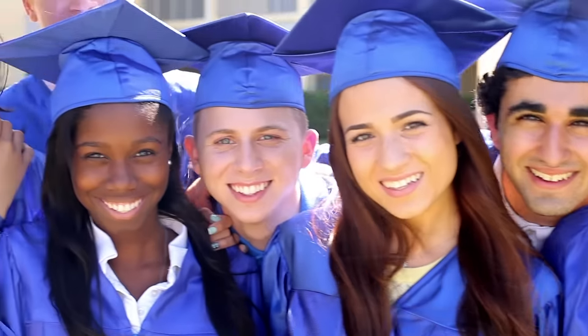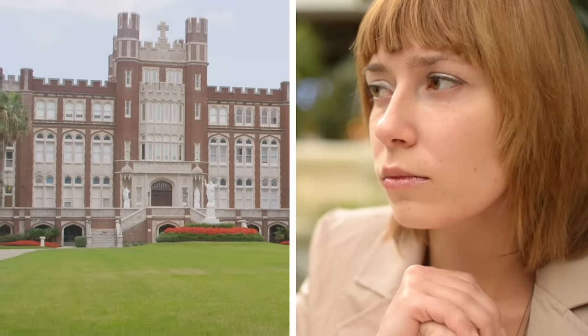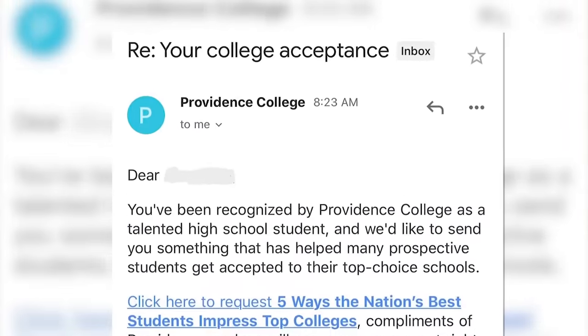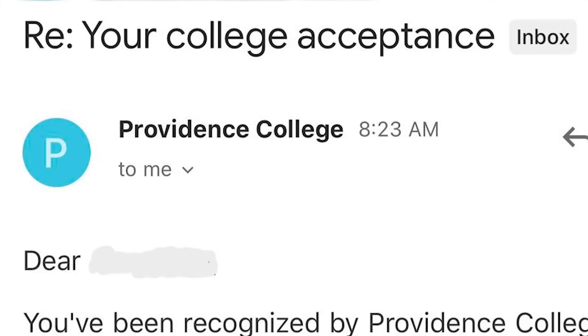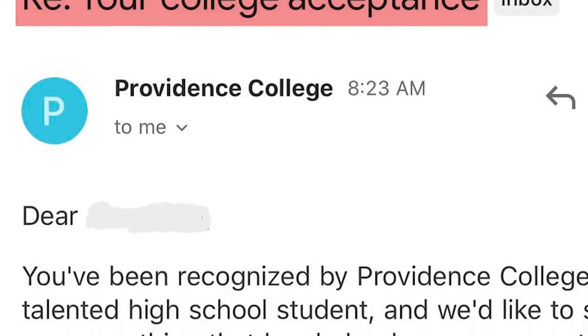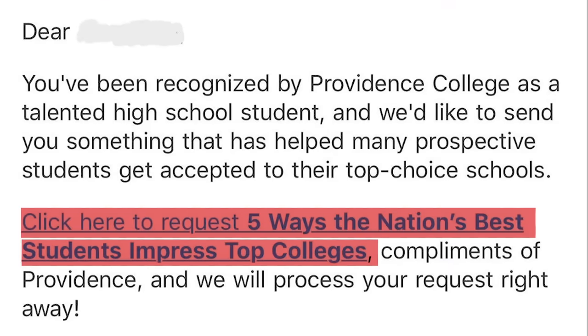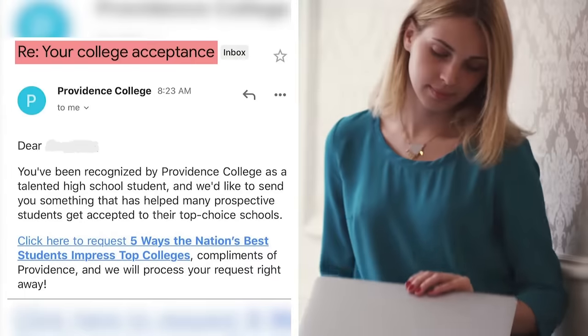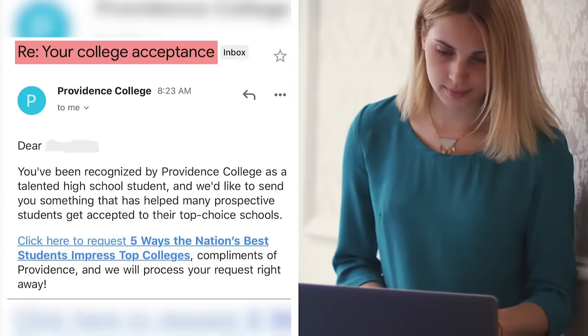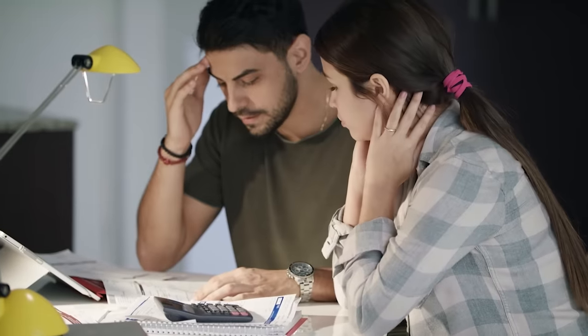It doesn't get much more shameless than preying on high school grads anxiously waiting to find out whether they got accepted into their chosen college. But that didn't stop Providence College sending out an email with the highly misleading subject line 'Re: your college acceptance.' In reality, the email was little more than an advertisement for one of their website's articles. The senders knew full well that students would see the subject and open it right away, only to be disappointed — as if the student debt they'd soon be racking up wasn't enough.